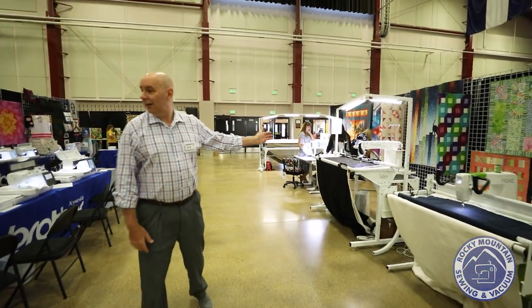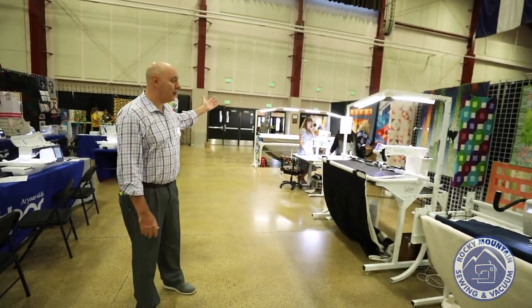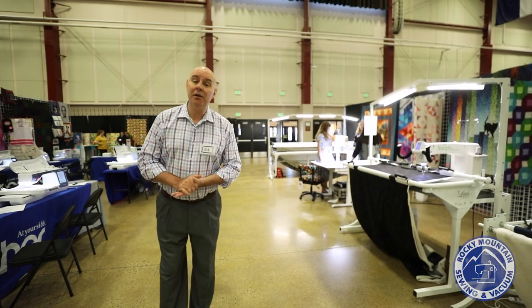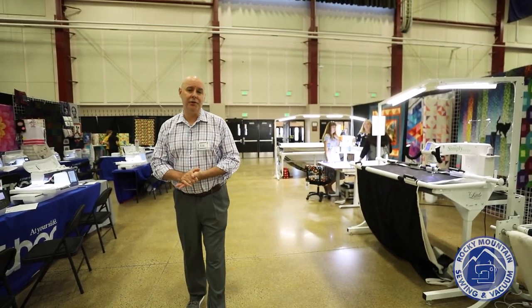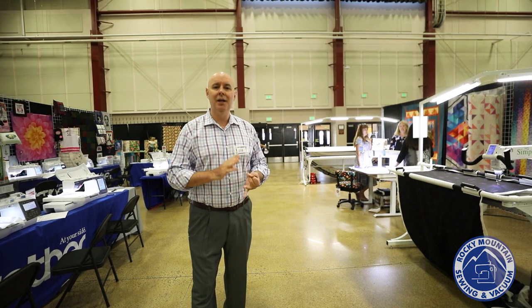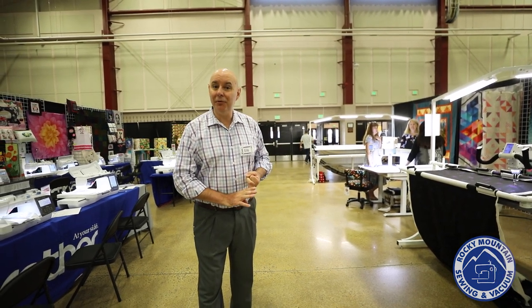Last but not least, we have our Handy Quilter section. We have the Moxie, the Simply 16 with Littlefoot, the Amara Sit-Down — which is their new product, you've got to come try that — and of course the Amara with the Pro Stitcher. For all of our long arms, we have special financing, special setup and delivery rates just for the show, and show pricing.